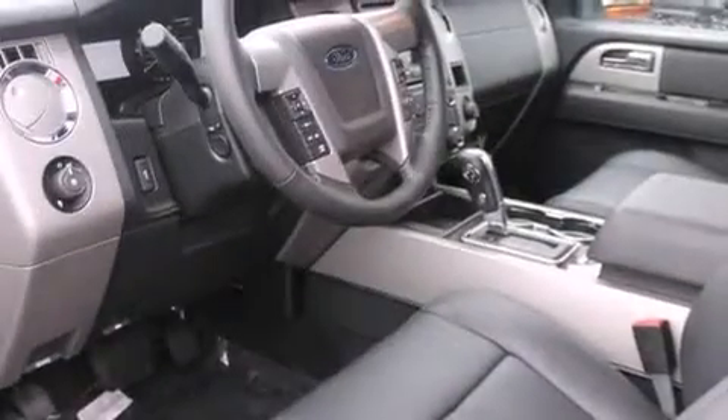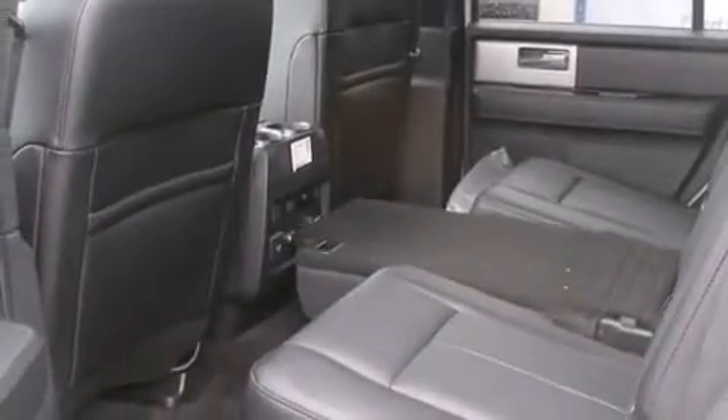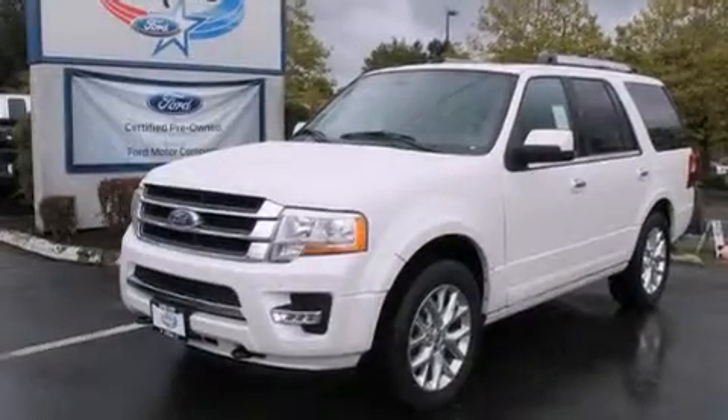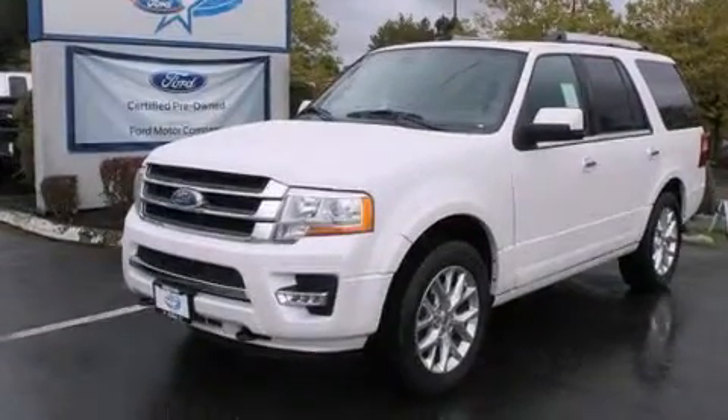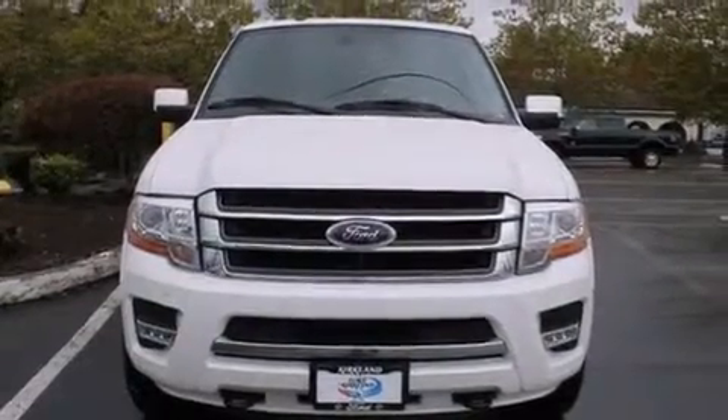The following features are also included: a low tire pressure indicator, memory settings for the driver's seat positions so you can recall your favorite position with the push of one button, cruise control, a CD player, leather seats, 12-volt power outlets, front multi-stage airbags, rear seat child-proof door locks, air conditioning with automatic climate control, and Microsoft Sync.